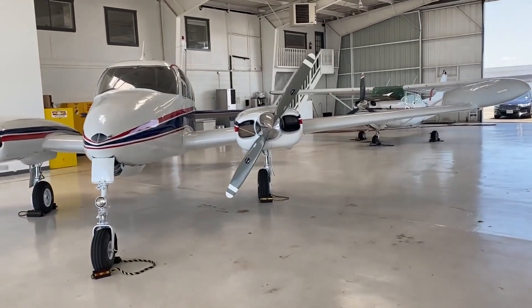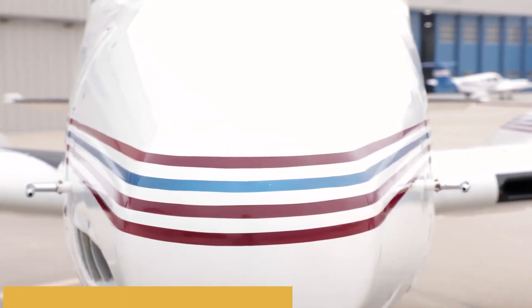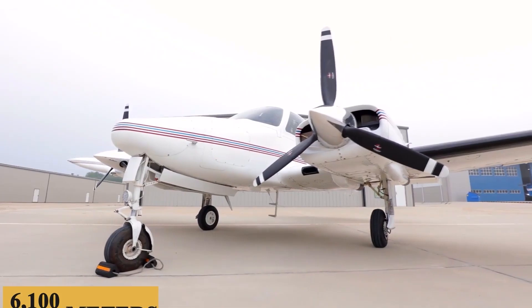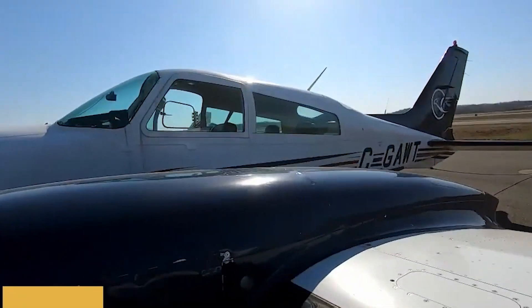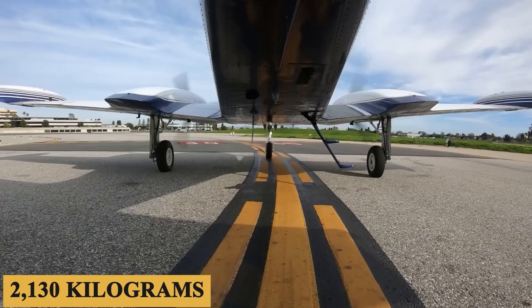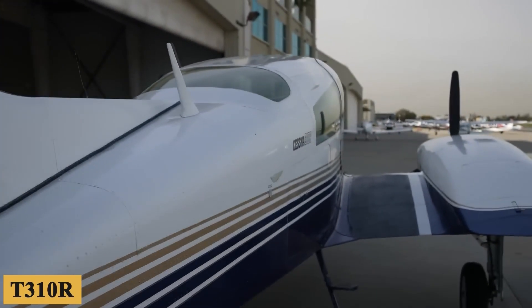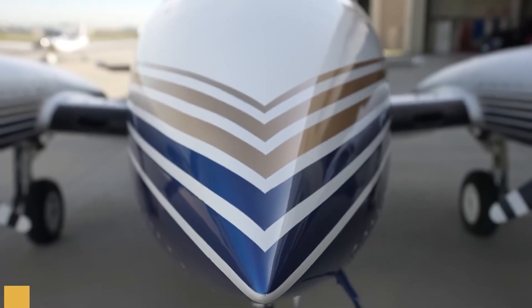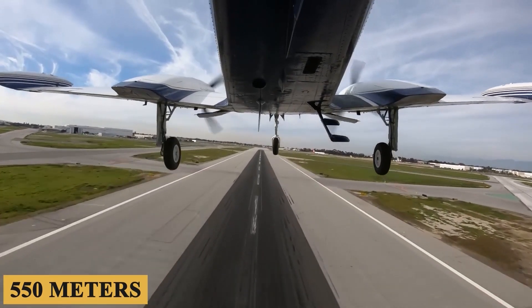Now let's talk about how it flies. The 310 is a light twin, but don't let that fool you — this bird has some serious power under the hood. With two Continental IO-470 engines providing 260 horsepower each, the 310 has a top speed of around 220 knots, a service ceiling of 20,000 feet or 6,100 meters, and a maximum rate of climb of 1,500 feet or 460 meters per minute. The T310R, at its maximum gross weight of 5,500 pounds or 2,500 kilograms, ascends at 390 feet or 118 meters per minute at sea level with one engine feathered. The aircraft requires 1,800 feet or 550 meters of runway to take off at sea level on a standard day.